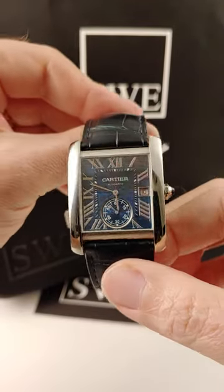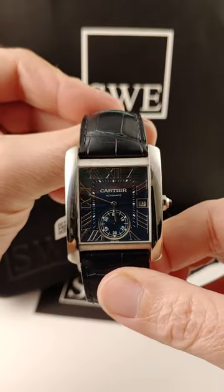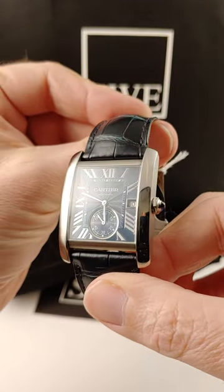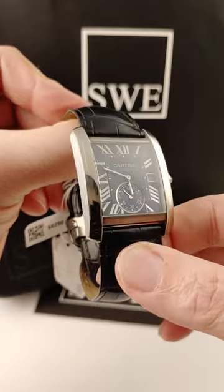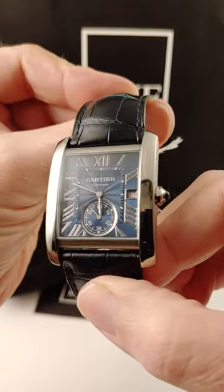From SwissWatchExpo, this is the Cartier Tank MC. The dial is a really rich, beautiful dark blue color, guilloche with the engraved swirls that you can see there — all done by hand. Amazing work.